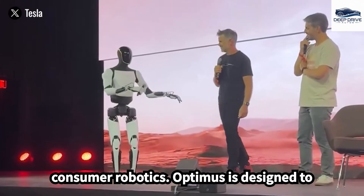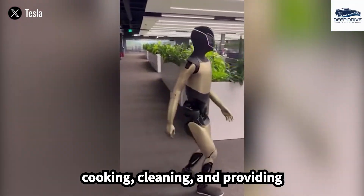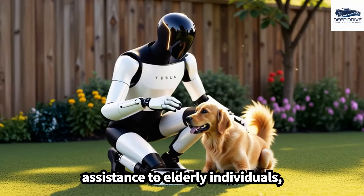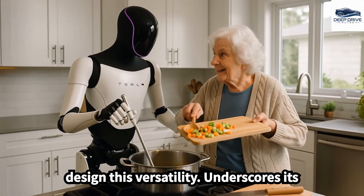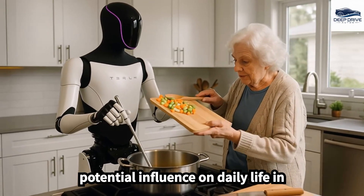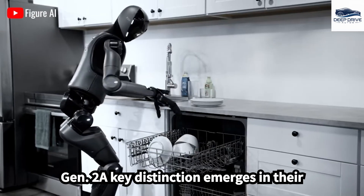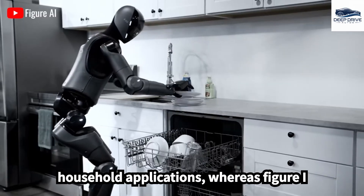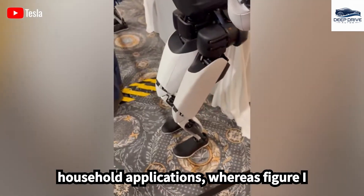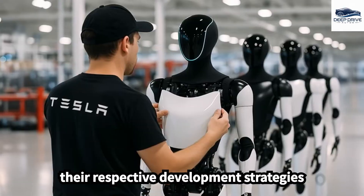Optimus is designed to perform a multitude of tasks, including cooking, cleaning, and providing assistance to elderly individuals, thereby showcasing its multifunctional design. In comparing Tesla Optimus with Figure-I Gen 2, a key distinction emerges in their target markets: Optimus is tailored for household applications, whereas Figure-I primarily addresses industrial use. This differentiation profoundly influences their respective development strategies.